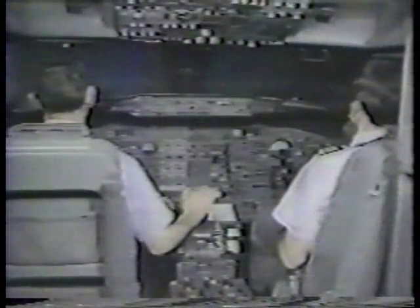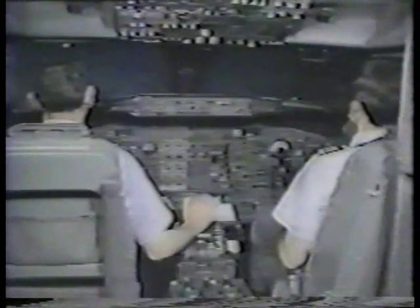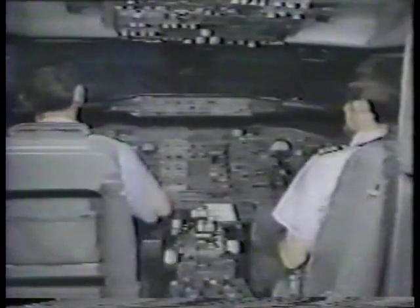Another driving force behind the development of the AFCS was the need for an autoflight system with lower approach minimums. The AFCS on the 737 has this capability. It is certified for category 3A approaches with automatic landing or automatic go around.